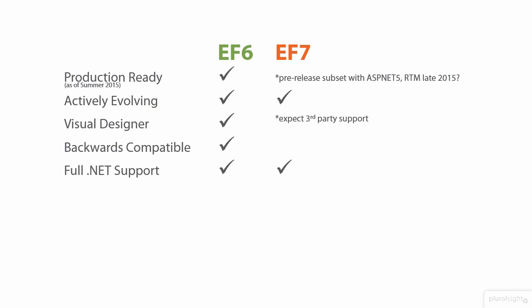EF6 relies on the full .NET Framework. EF7 can take advantage of the full .NET Framework, but it will also work with the new core CLR that's coming along at the same time as ASP.NET 5. EF6 is a single DLL at about 6 megabytes, whereas EF7 is going to be broken up into smaller DLLs so you can pick and choose what you want, which is advantageous for using Entity Framework on smaller devices.